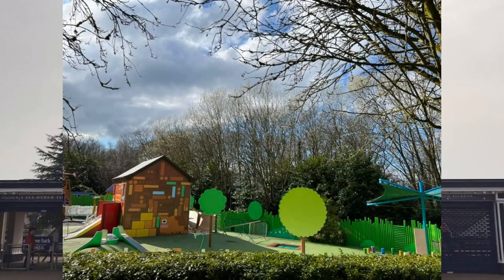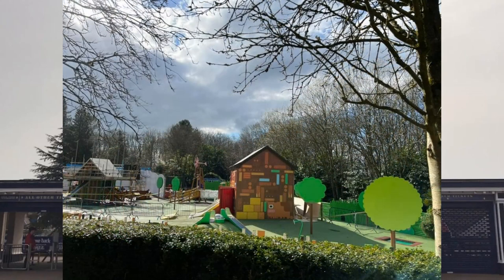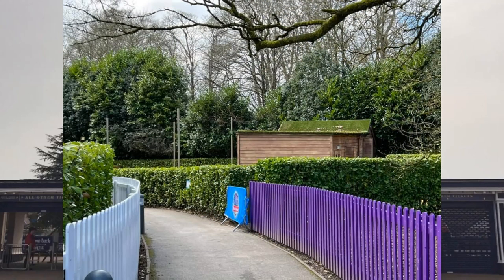Hey Duggee's Big Adventure Badge is opening on opening day with the rest of the new attractions. We also have JoJo and Gran at Home as one of the new attractions, though we don't have updates on that yet. We do have updates from the third new attraction — Andy's Adventures Dinosaur Dig — so let's take a look.